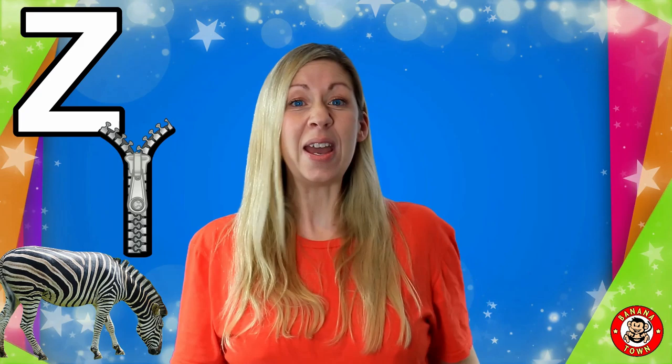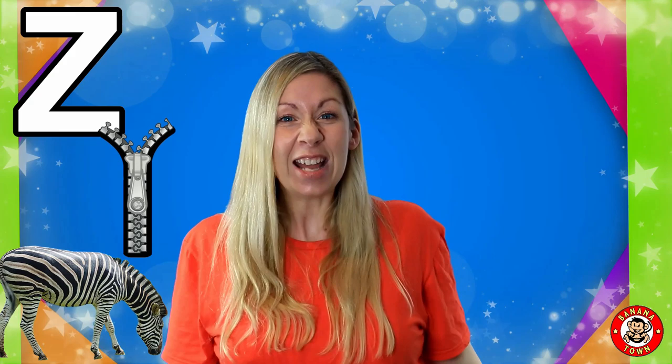Z is for Zip. We have zips on our clothing and on bags. We use them to keep things done up so we keep the cold out.